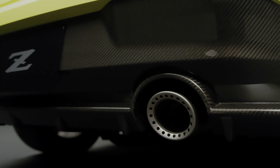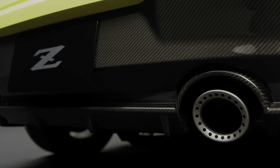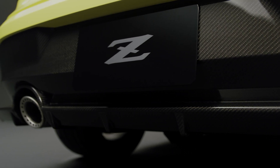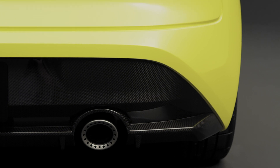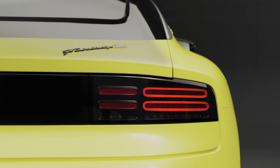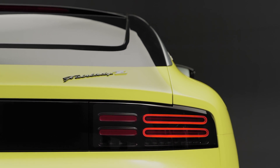But before we go into the looks, let's get some technical aspects out of the way. This car has been designed to compete with the likes of the Toyota Supra, which, while technically is a BMW, is quite a big ask. So first of all, we still don't know if the new Z is in fact going to remain as the Nissan Z Proto, or will in fact be called the Nissan 400Z.